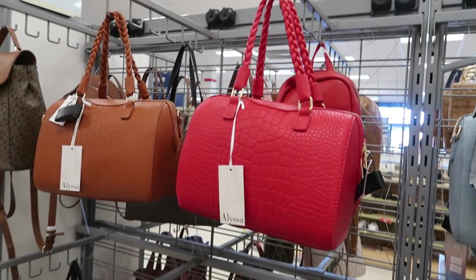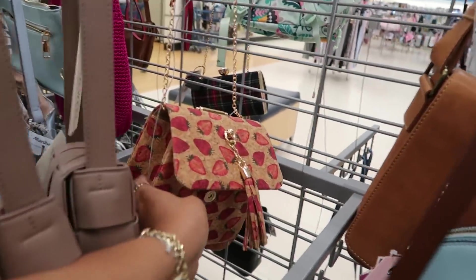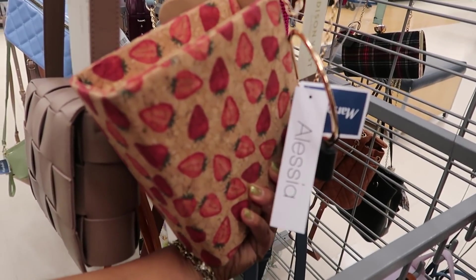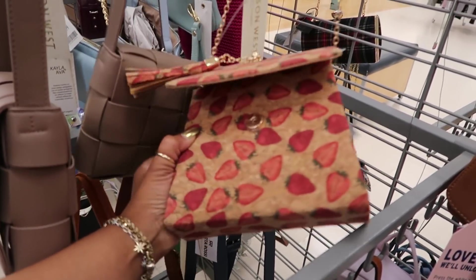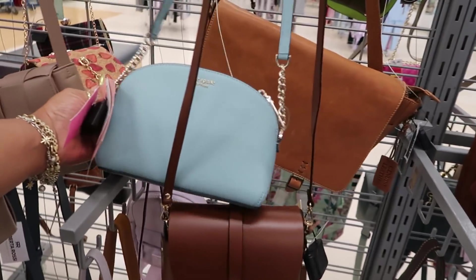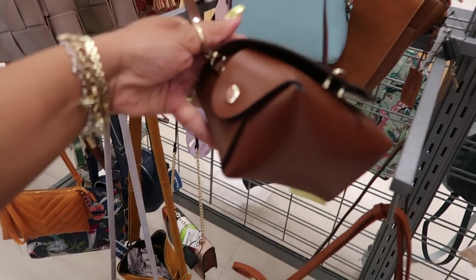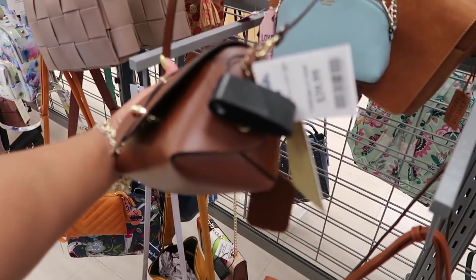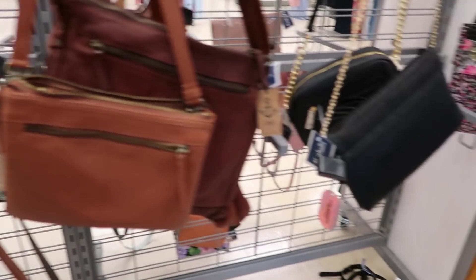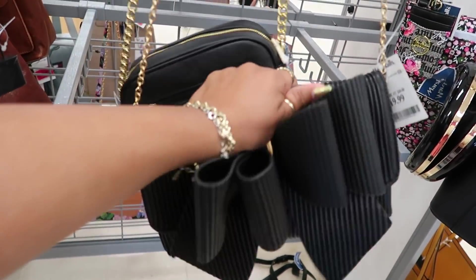This red bag right here is $25 by Alyssa, with a braided handle. You can get that one in brown, but the red one just pops — I like that. Oh, look at that cute little bag with the strawberries on it. That's $20, by Alyssa. Kate Spade, $79. Look at this little thing — it's made pretty, $40. $20 for this big old bow — this thing is soft.